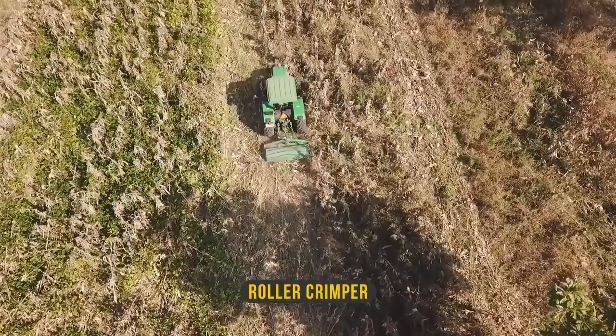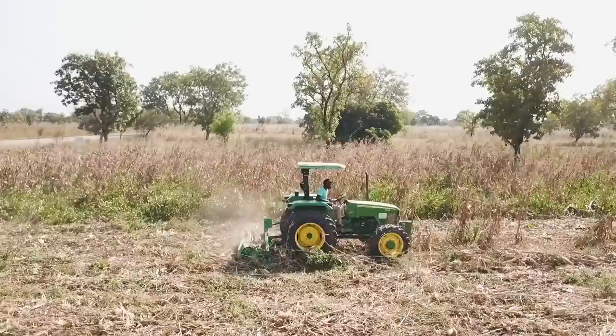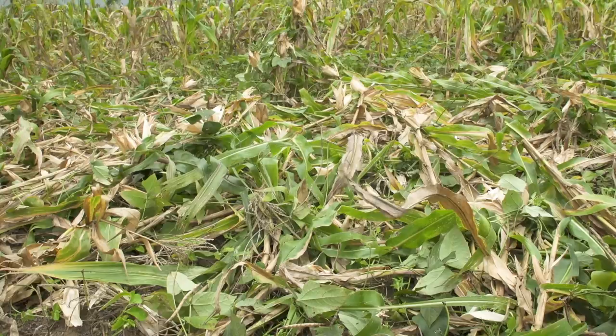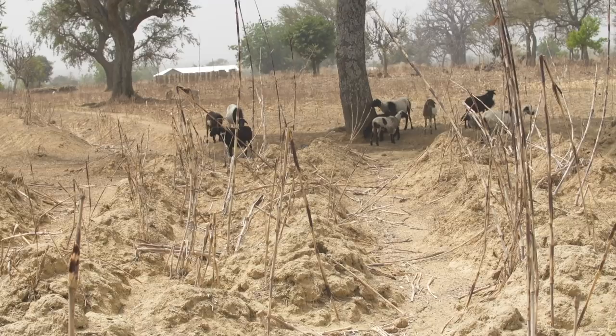When maize stalks are standing, they don't cast enough shade to cover the soil. So when you crimp and bring them down, you get enough shade to ensure good soil cover. The problem with residue cover is that you can hardly rely on it to last till the next growing season — the residues decompose. For the sake of your soil, it's better to restrict the movements of your animals, otherwise they will eat up your soil cover.